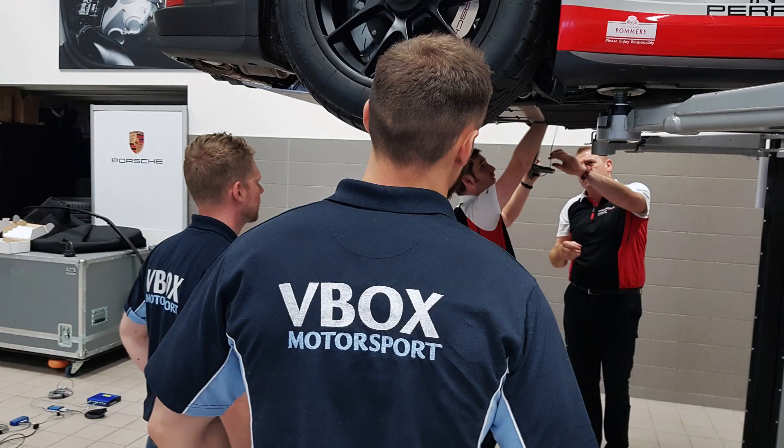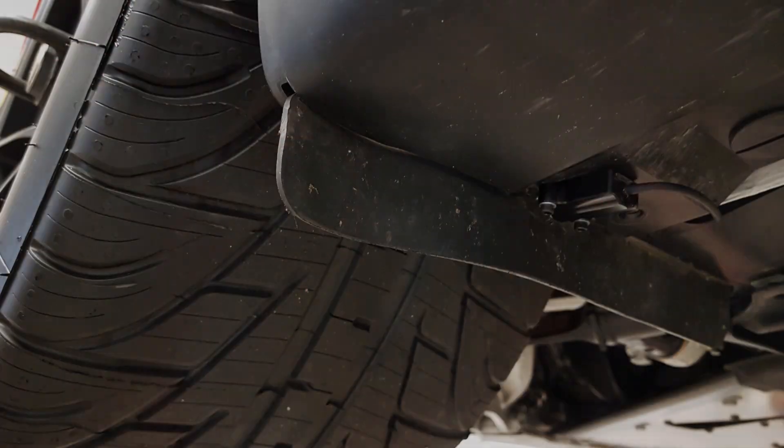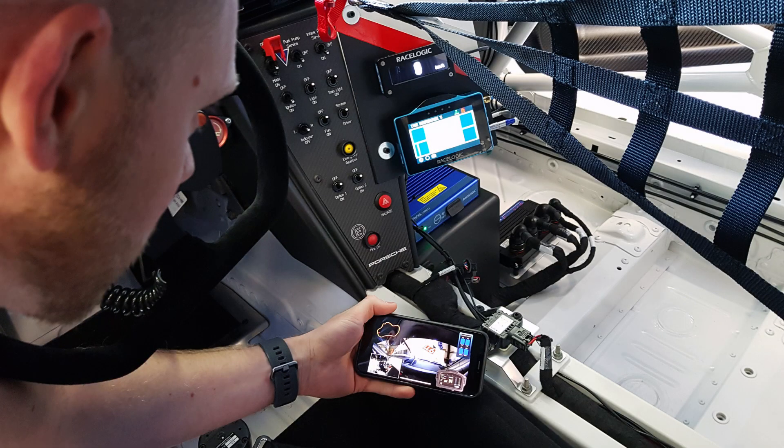Fitting the instrumentation was very straightforward. The support of your guys was brilliant as always. It doesn't add any weight to the car as such, and it's an absolutely brilliant product to use.